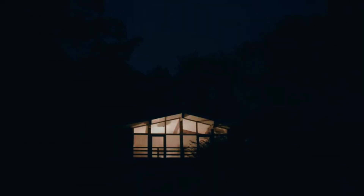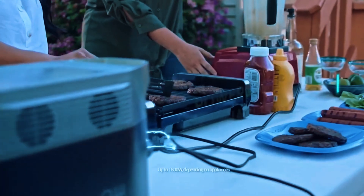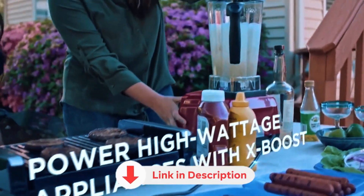There you have it — five solar generators that actually deliver. Whether it's for home, travel, or just peace of mind, there's something here for everyone. Links are below. Thanks for watching.